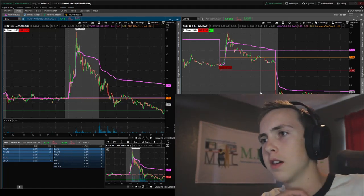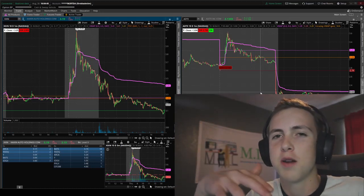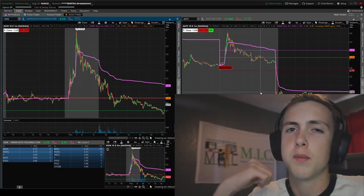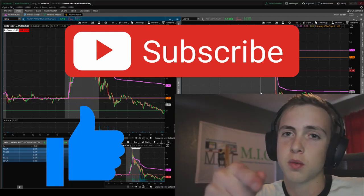That was everything I saw from the market today. Let me know what you think about this market down in the comments — it's crazy. Let me know if you're long-biased or short-biased and how you're doing. Be sure to drop a like and subscribe if you enjoyed, and I'll see you guys on the next one.